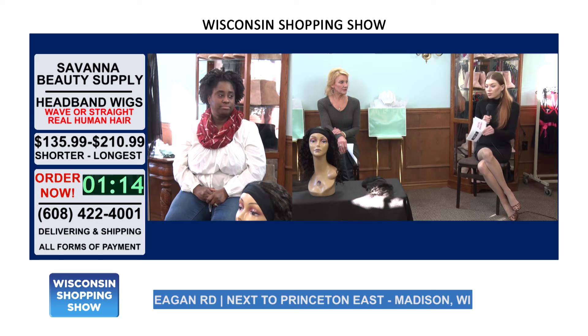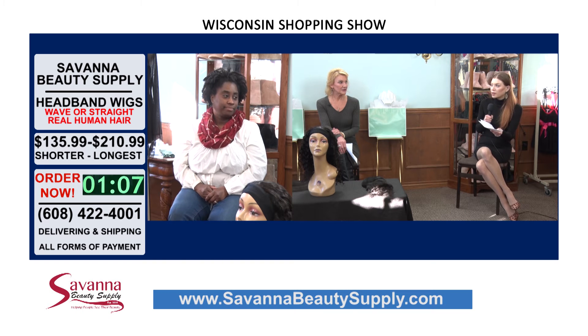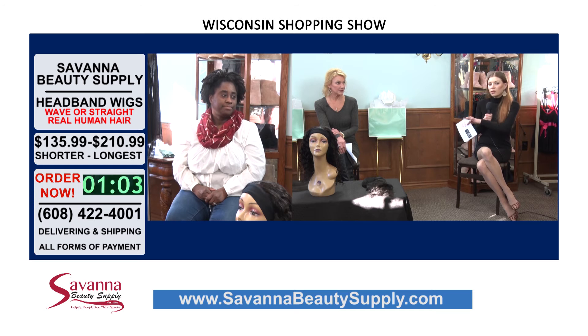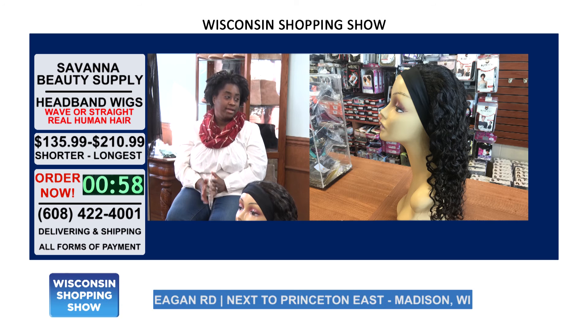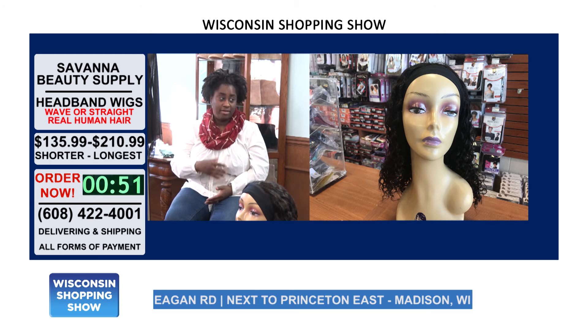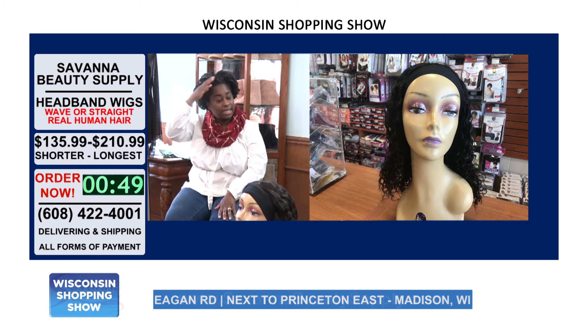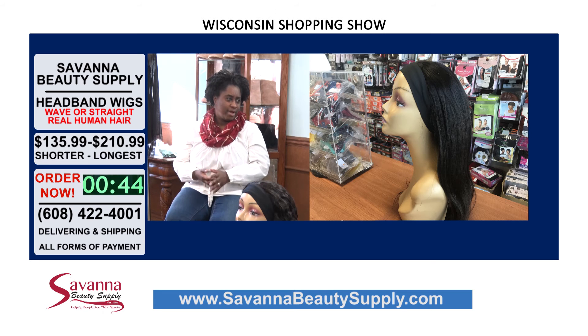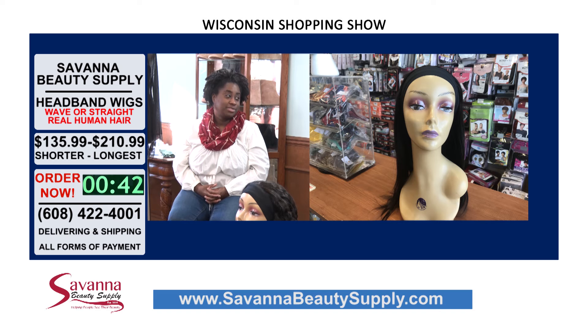At Savannah Beauty Supply, these headband wigs are not the only wigs they have — this is just the latest and greatest new line. They also have synthetic hair wigs, blends, and other human hair wigs, so no matter your budget you can find something that works. They carry full caps where you just put the wig on with a bang, lace fronts that look like it's coming right out of your scalp, and now the headband wigs — a full range with a lot of different colors as well.